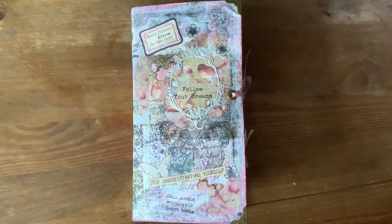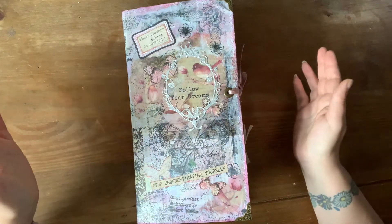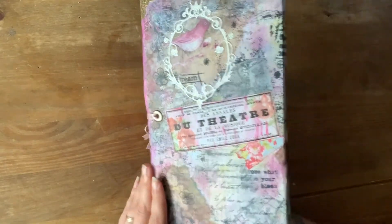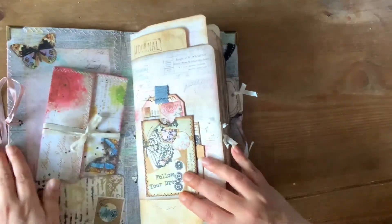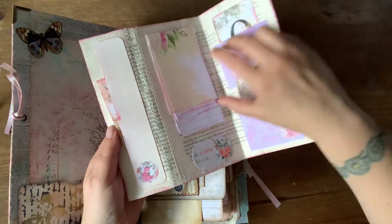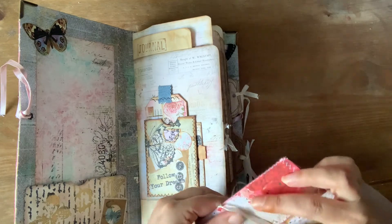This is a thing of beauty. It is another UK based Etsy shop owner and her shop is called Designs by Lou W — Lou is spelled L-O-U. She has a YouTube channel, Facebook and Instagram, but I just stumbled across this. I mean, look at the workmanship that has gone into creating this. When you start to see the inside — the pockets, the tuck spots, the papers — so much thought has gone into this. It is absolutely beautiful.